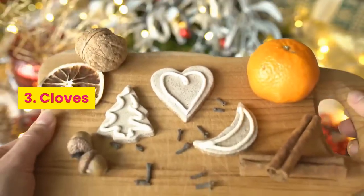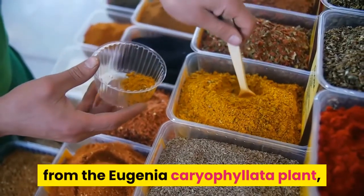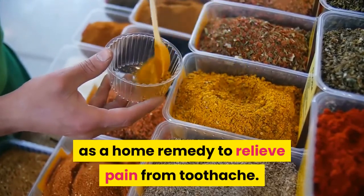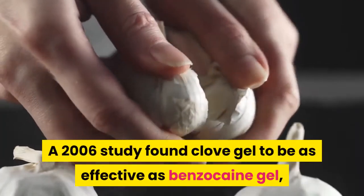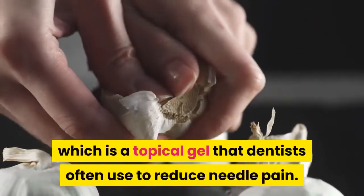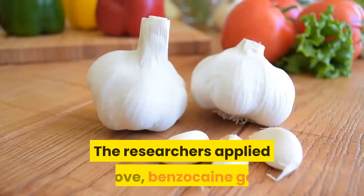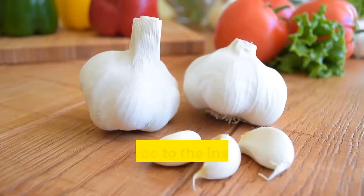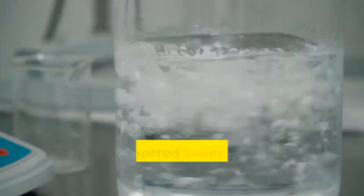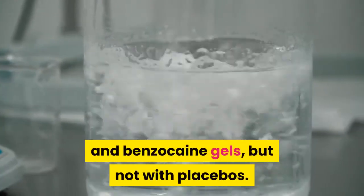3. Cloves. People have traditionally used cloves, from the Eugenia caryophyllata plant, as a home remedy to relieve pain from toothache. A 2006 study found clove gel to be as effective as benzocaine gel, which is a topical gel that dentists often use to reduce needle pain. The researchers applied clove, benzocaine gel, or a placebo to the inside of the participants' mouths. They reported lower levels of pain with both clove and benzocaine gels, but not with placebos.